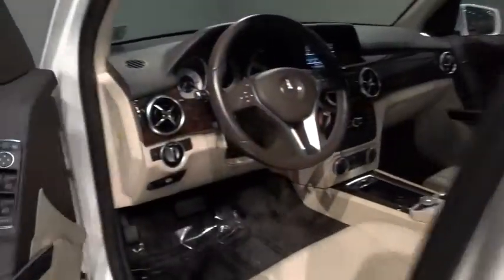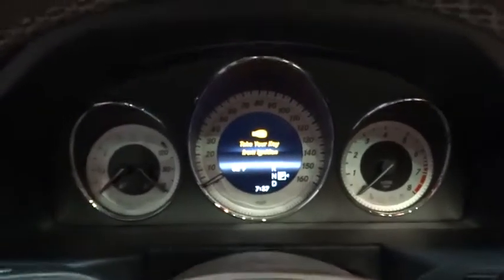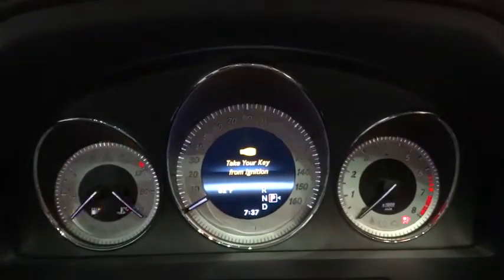Rear defroster, center armrest, power windows, trip computer, side airbag system, fog lamps, child safety rear door locks, tachometer, side curtain airbag, night security illumination, speed proportional power steering, power seats.